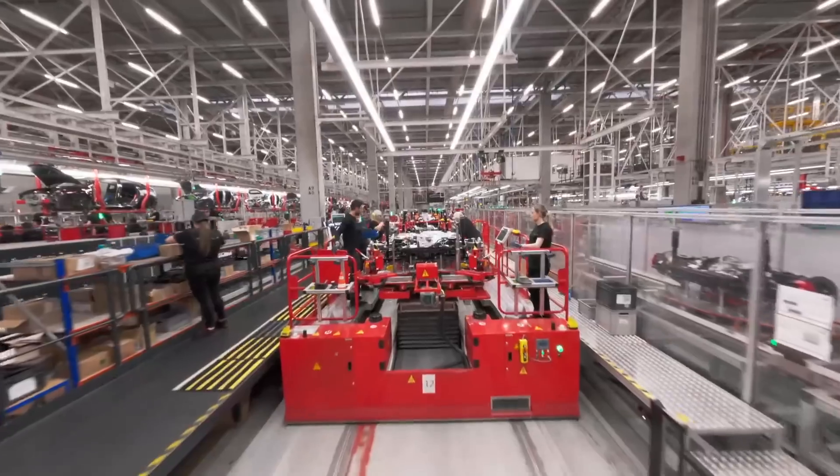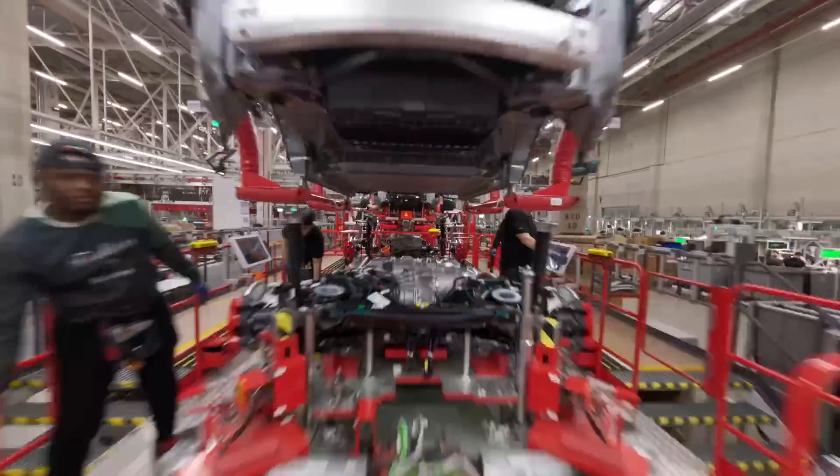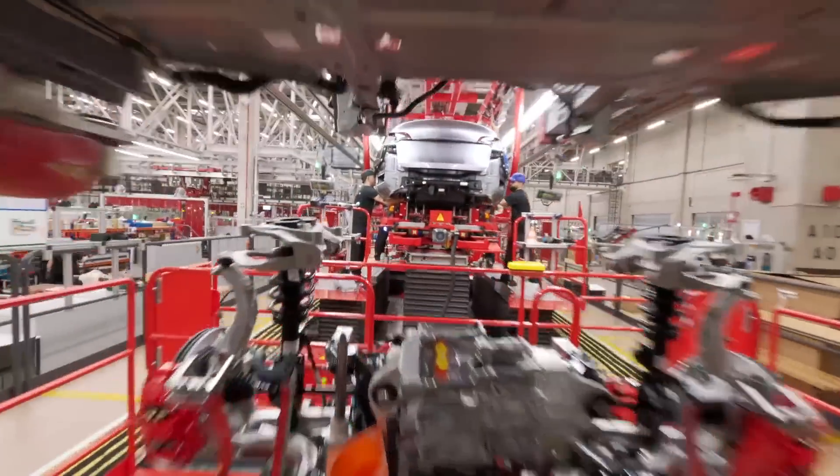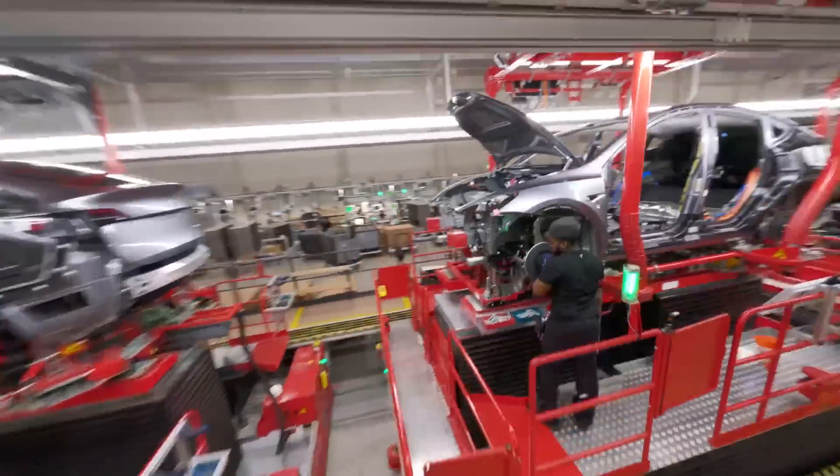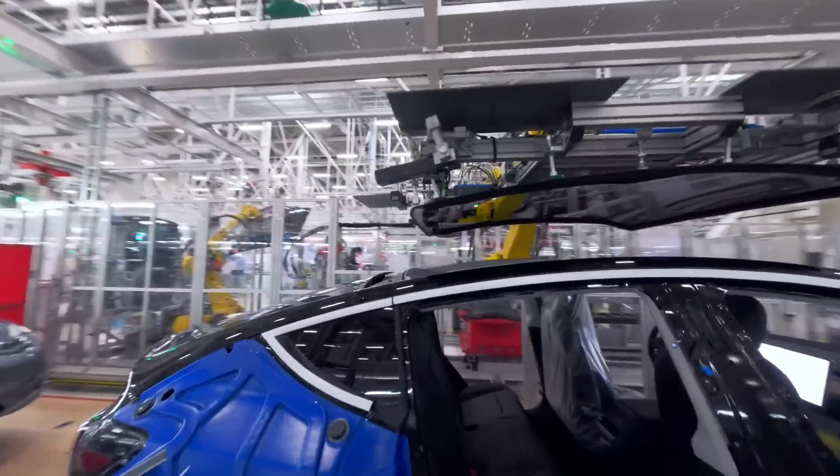As of last week, Tesla has already begun production of the 2025 Model Ys and delivered them to a handful of customers. However, these are not the refreshed models, as Tesla is preparing to revamp the entire production line while keeping the current lineup going to maintain steady production volume. It has recently been confirmed that Giga Berlin has hired over 500 temporary workers on the Model Y production line, now making them permanent full-time positions just in time for the refreshed model.